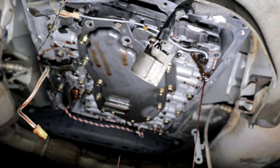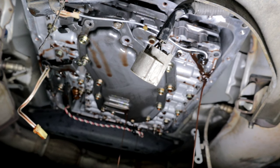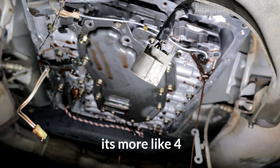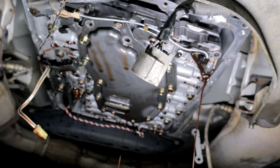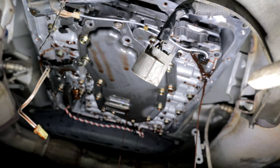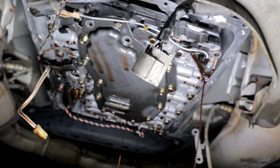All the fasteners are pretty much loose — I took everything out except one and I'm letting the valve body drain a bit more. You're going to get about two more quarts when you loosen up all the bolts. Once it stops leaking, I'll remove the valve body and disconnect it from the transmission.